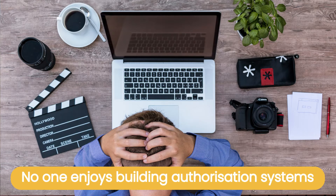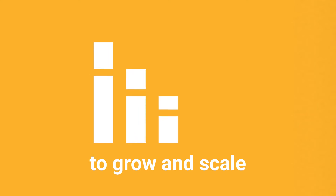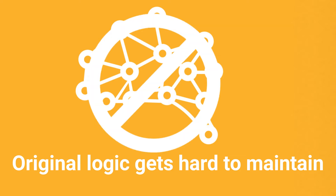No one enjoys building authorization systems — it is not a key part of your product, it's not a feature you can sell. But yet it's critical to help you grow and scale your system as you bring on more users and add more functionality. No doubt the original logic in your codebase for access control is getting bloated and fragile.